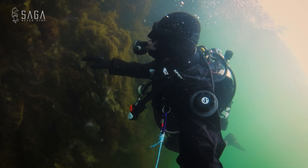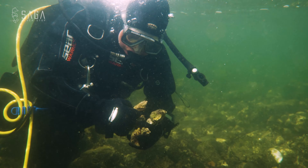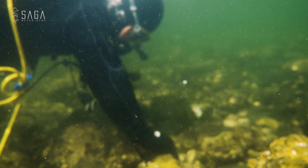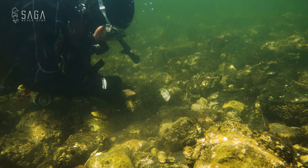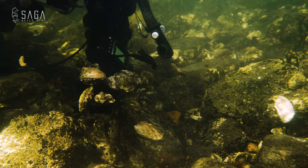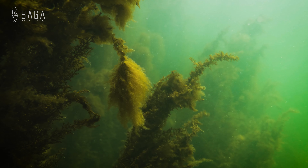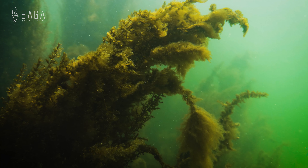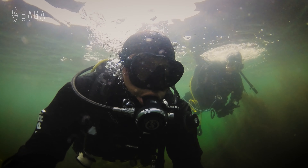As we ascend to shallow water, I see dive guide Patrick plucking some oysters — it looks like he has quite the party planned for later. I much prefer these shallow waters over the deeper parts of the dive site; the visibility is much better and of course there is more light. The current is slightly stronger than down below, but it's a sacrifice I'm happy to make.